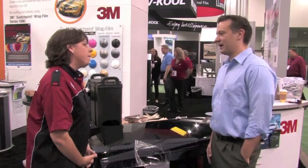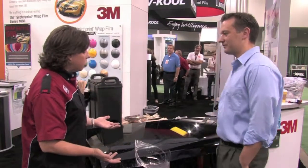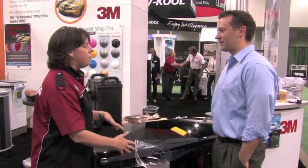And even beyond automotive — power sports, marine — anything that's really painted and is moving can use the product. So if you're a consumer and you've got your boat, your jet skis, anything that's got a painted surface, you can protect that from wear and tear.